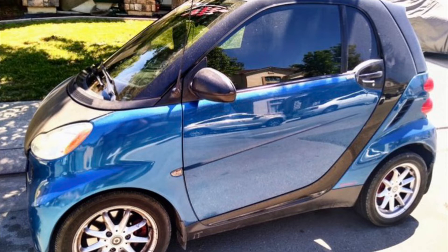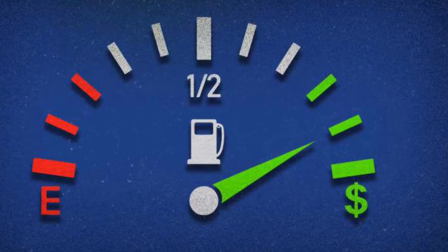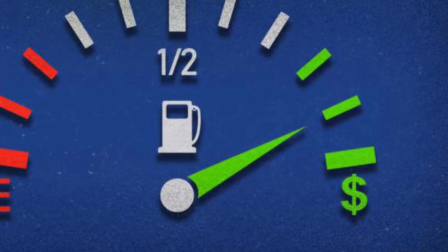Well, my sister noticed that it ran more smoother, and actually, it had more power. And before, it was getting 36 miles to the gallon.